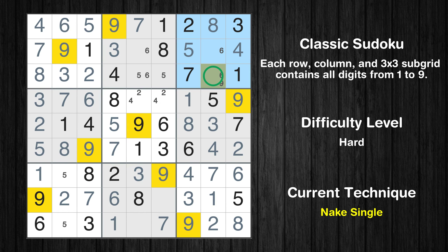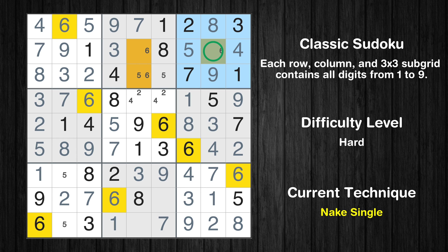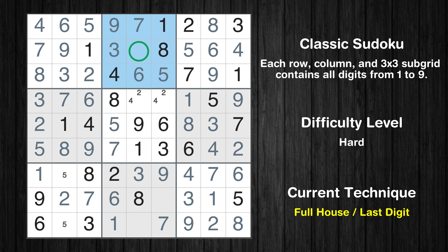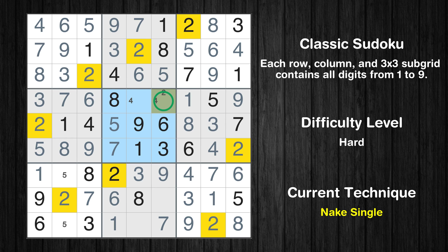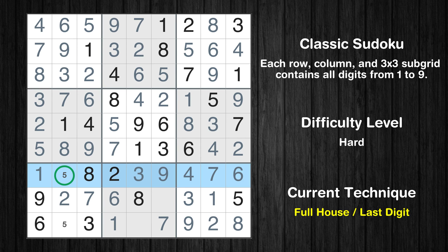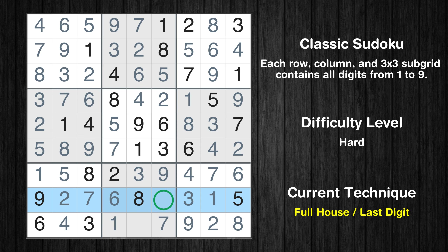Only one position left in the 3rd box where value 9 can be placed. Only one position left in the 3rd box where value 6 can be placed. Only one position left in the 2nd box where value 6 can be placed. Only one position left in the 2nd box where value 5 can be placed. Only 2 is missing in the 2nd box. Only one position left in the 5th box where value 2 can be placed. Only one position left in the 5th box where value 4 can be placed. Only 5 is missing in the 7th row. Only 4 is missing in the 7th box. Only 4 is missing in the 8th row. Only 5 is missing in the 8th box.